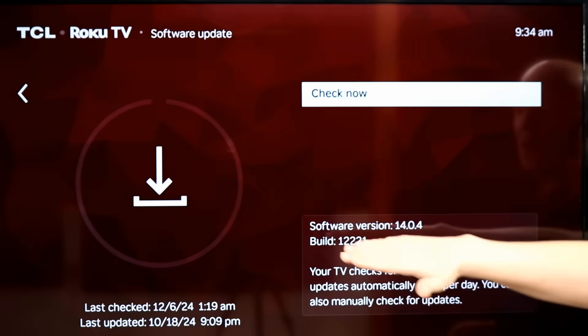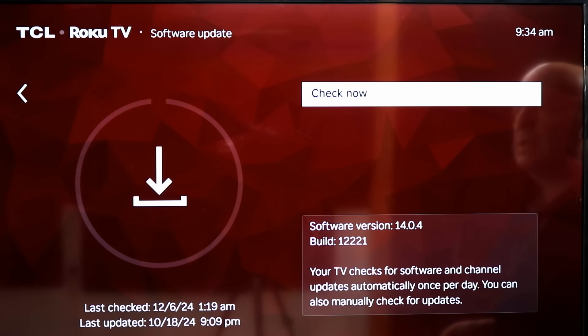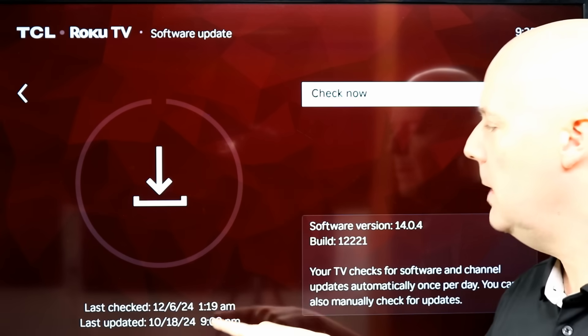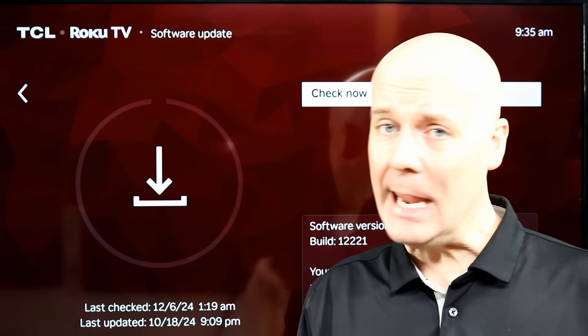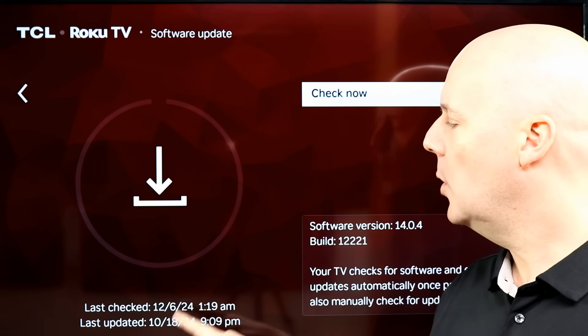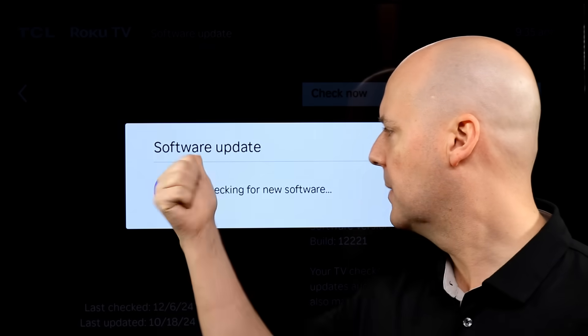This will tell you what software version you're on. For example, I'm on version 14. Maybe someday version 15 is rolling out and you want to see if you get it with this. It also tells you when it last checked — for me, it checked at 1:19 a.m. my local time, but was last updated on October 18, 2024. Let's hit Check Now and see what happens.